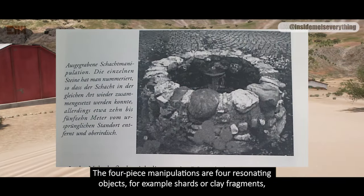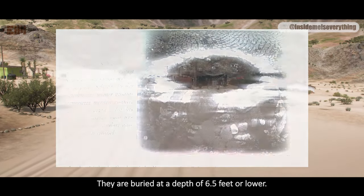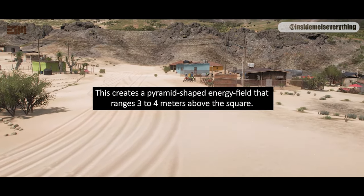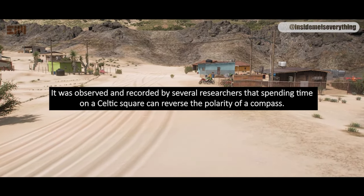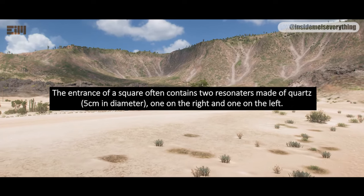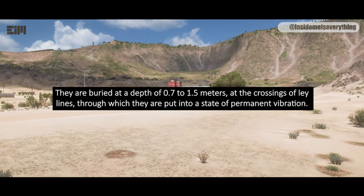The four-piece manipulations are four resonating objects — for example, shards or clay fragments — positioned to form a square of approximately 20 to 40 square feet or 2 to 4 square meters, buried at a depth of 6.5 feet or lower. Two of the objects are positively and two negatively polarized, with positive and negative diagonally crossed from each other. This creates a pyramid-shaped energy field ranging 3 to 4 meters above the square. It was observed by several researchers that spending time on a Celtic square can reverse the polarity of a compass — north shown as south and vice versa. The entrance of a square often contains two quartz resonators, 5 centimeters in diameter, one on the right and one on the left, forming an arch-shaped energy field, buried at 0.7 to 1.5 meters at the crossings of ley lines, put into a state of permanent vibration.